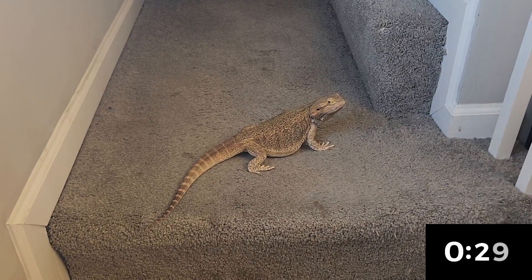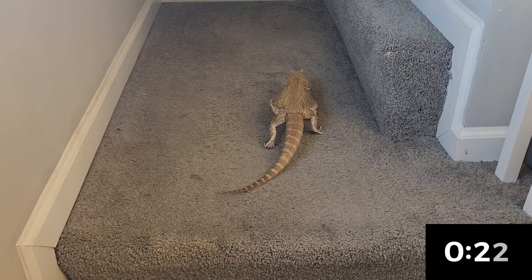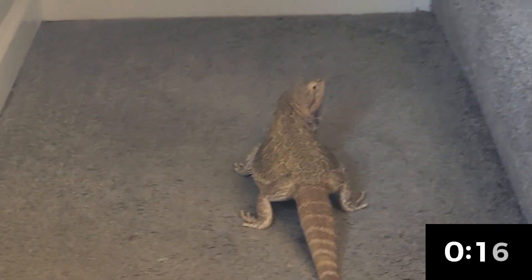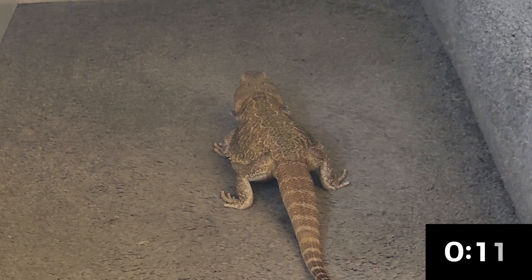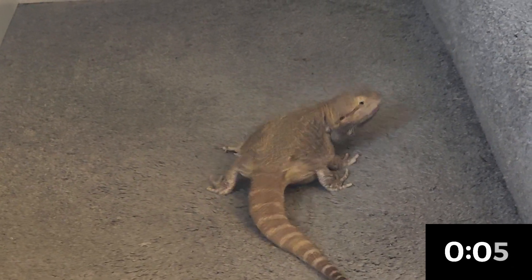She just flicked her tongue there — that's actually how they smell things. Just like snakes, they pick up the scent particles on their tongues and put them into an organ that humans don't have called a Jacobson's organ that's in their heads — their big blocky heads — to process smell. She will flick her tongue at the floor, she will just flick it wherever, because she's trying to figure out what's going on.